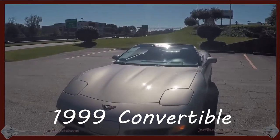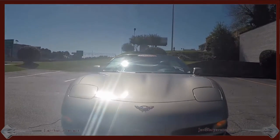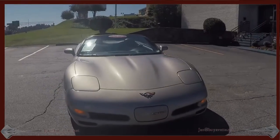Hi there, this is Jan Haramstad — you can call me Jay — here at Bayvet with this 1999 convertible.